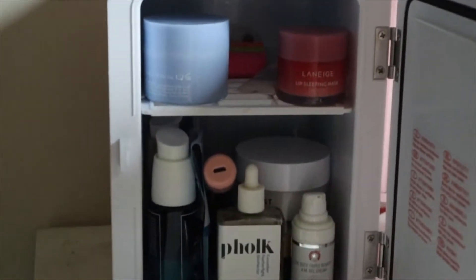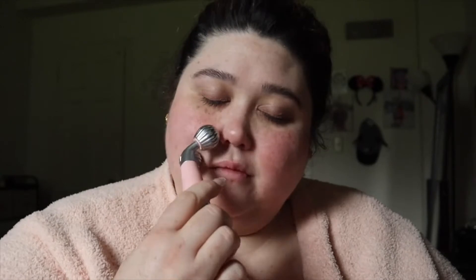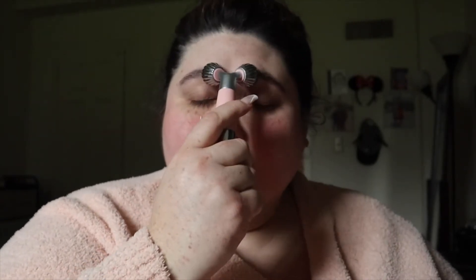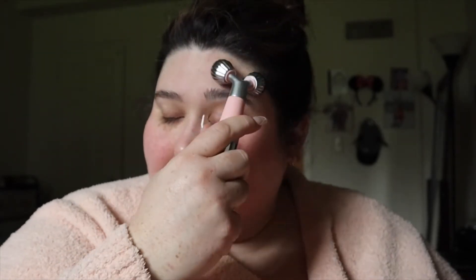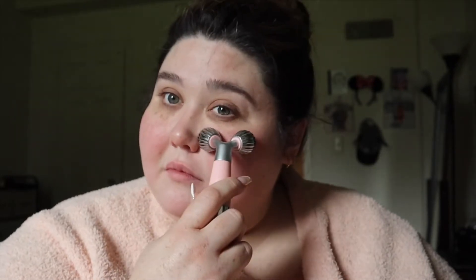After my skin is all dried off, I go into some glorious skincare. I love my little skincare fridge — it's so nice to put cool products on your face, especially to de-puff after you've been sleeping. The first thing I like to start off with is actually rolling my face out. This helps to get the lymphatic system going and kind of helps reduce any puffiness. After rolling, I go in with some daytime eye cream, some moisturizer, and then a little SPF a bit later on, just to get my skin feeling good for the day.